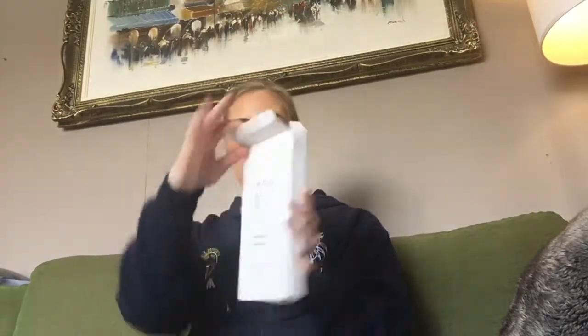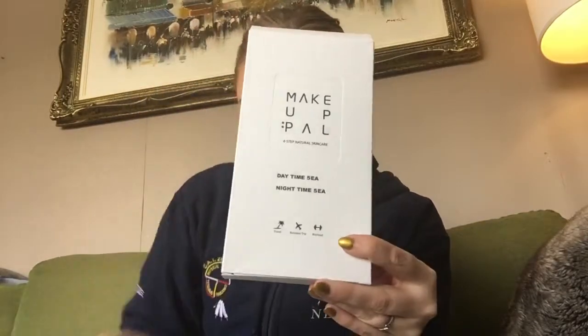I actually got these in a FabFitFun add-on box too — they tasted like ground-up cow bone, seriously. It'll be interesting to see how these taste with the flavors added. Next we have Five Time, a four-step natural skin care set with both daytime and nighttime steps. This retails for $30 and is a limited edition. Follow me on Snapchat or Instagram because I'll give you a before and after to show how well these skin care products perform. It'll be great for travel, business trips, and working out.